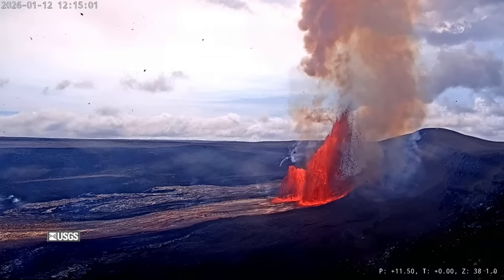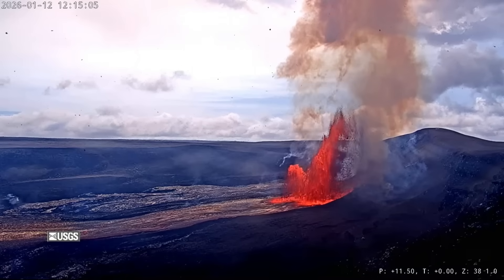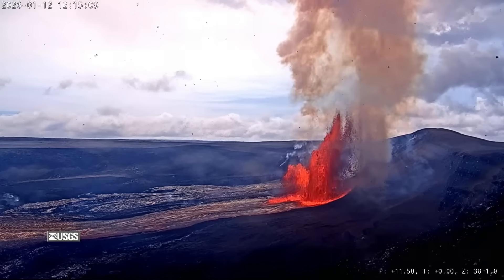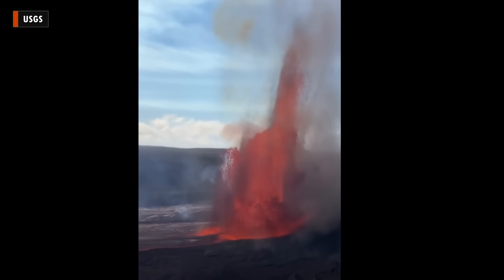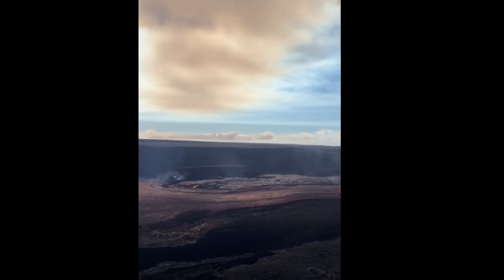The USGS Hawaiian Volcano Observatory says the episode produced 7.1 million cubic yards of lava, equal to 5.5 million cubic meters. The average effusion rate was approximately 250 cubic yards per second, the same as 190 cubic meters.